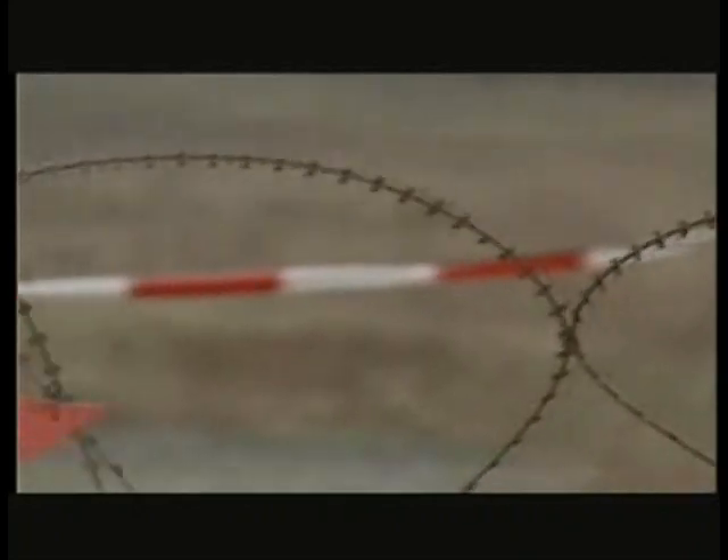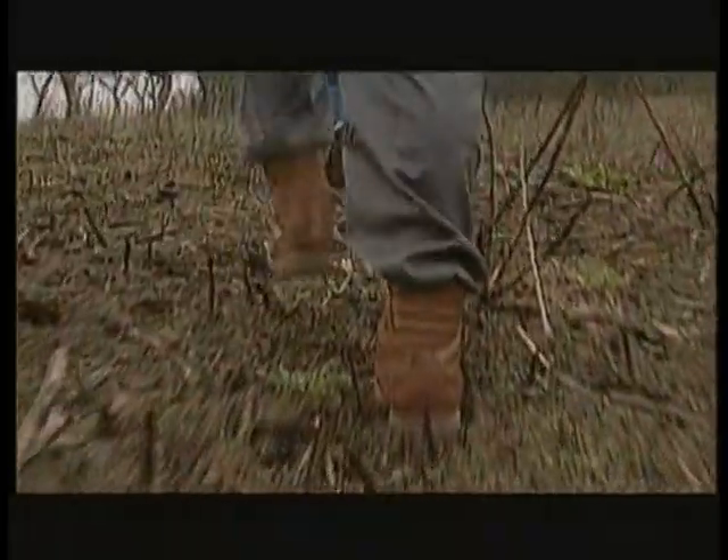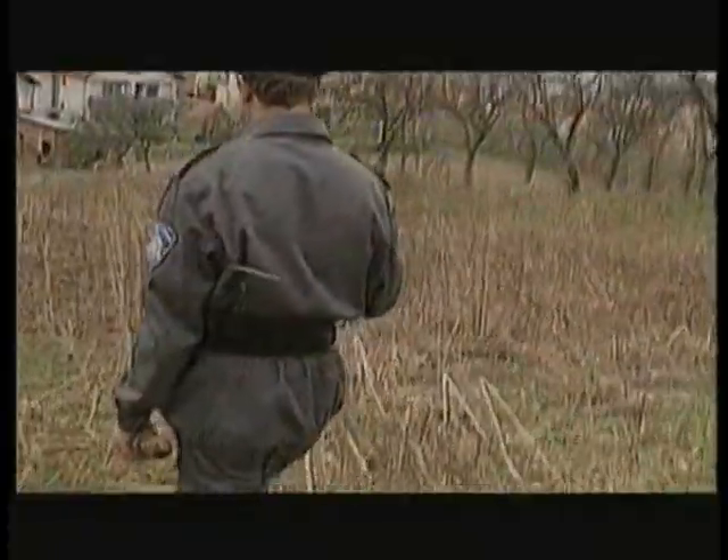The Balkans war, right on Germany's doorstep, left some 3 million landmines buried in the ground — so many that peacekeepers are still clearing them.